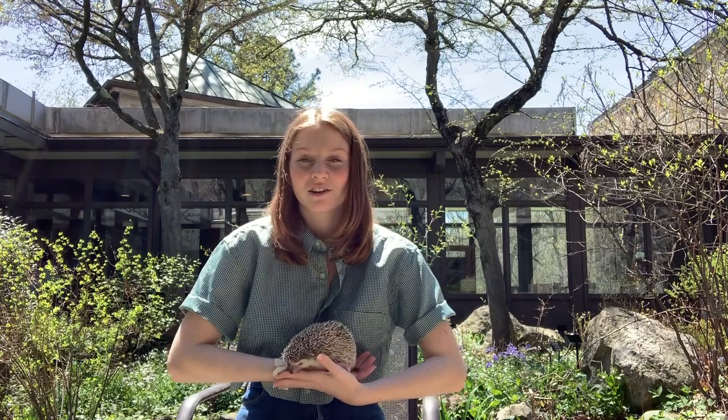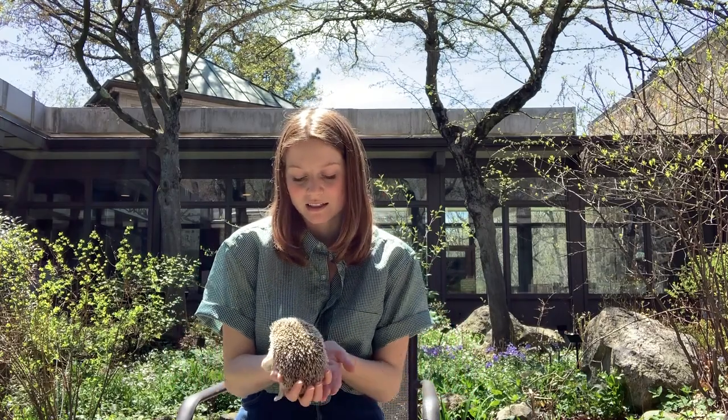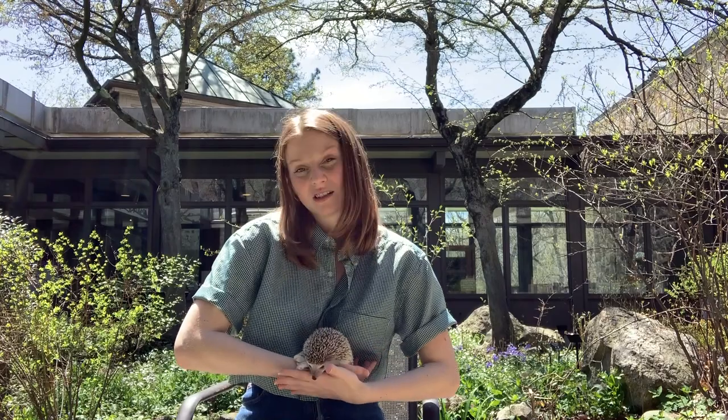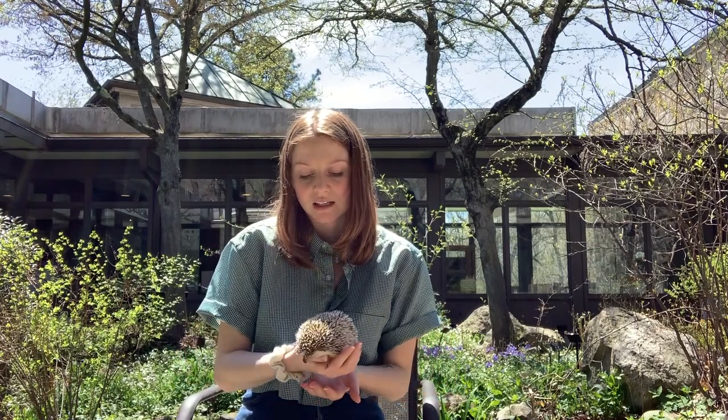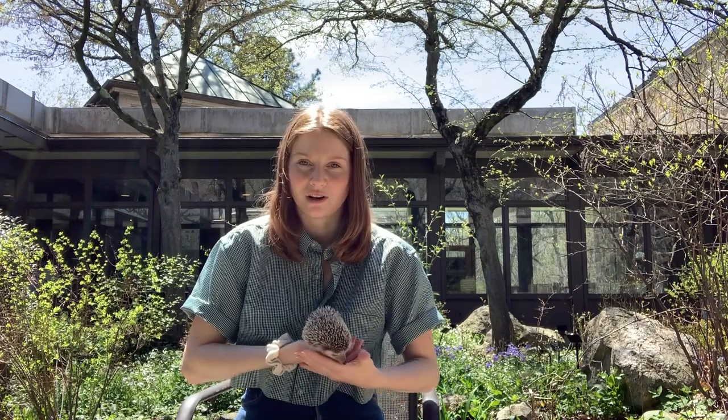These guys are from Africa, so they like the temperatures to be a little bit warmer in their enclosure — about 70 to 80 degrees. If you've got a pet hedgehog, you should get a heat lamp or heat pad to keep their enclosure nice and toasty warm.